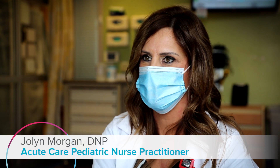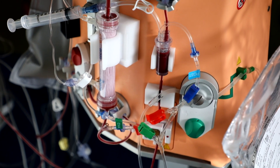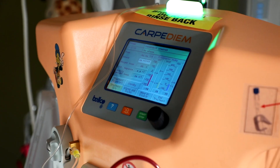When you have new technology like this and implement it for the first time, there are a lot of questions and anxiety. But the nurses, physicians, and everybody who worked with the device did an incredible, incredible job.